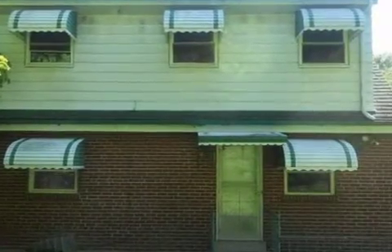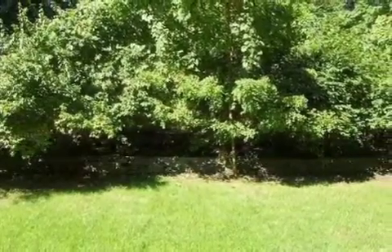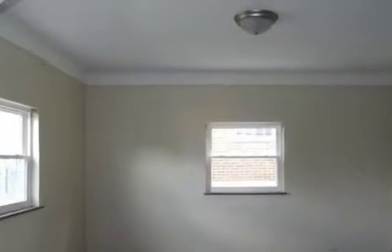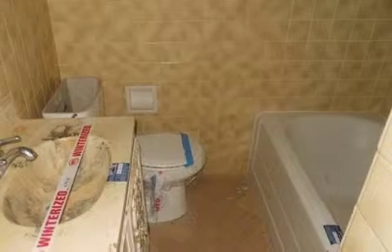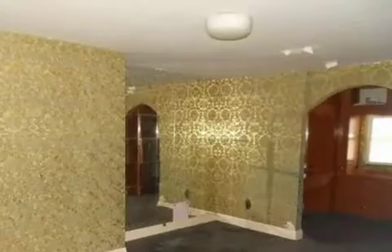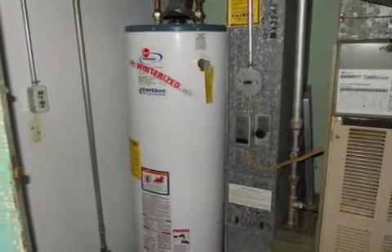This property is represented by Darnell Carr with Jim Huff Realty. Thank you.